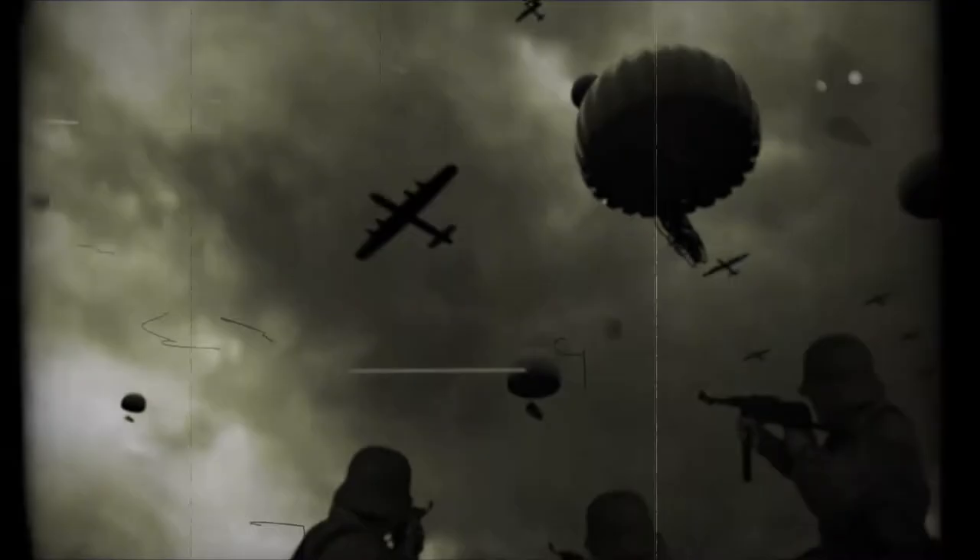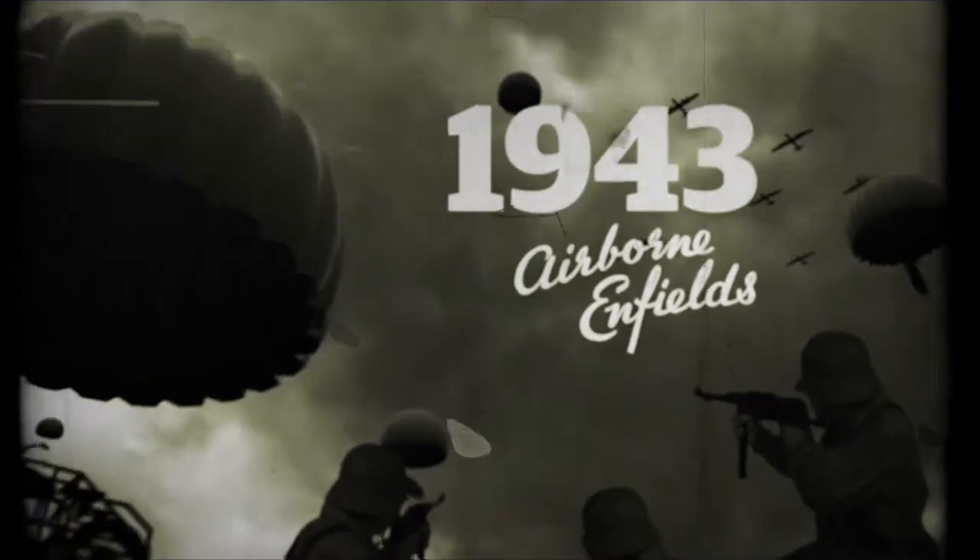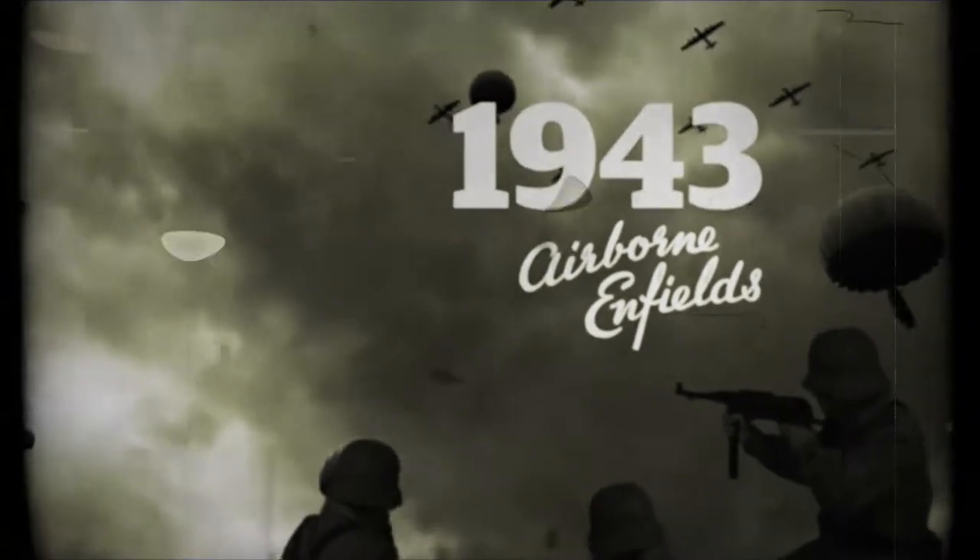During World War II, Royal Enfield designed the world's first airborne motorcycle. Almost 8,000 flying fleas were made, with many being dropped at the Battle of Arnhem and the D-Day invasion.